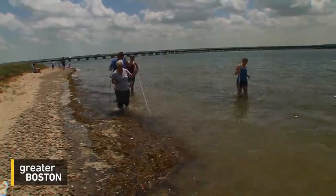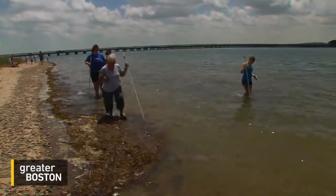Once he locks on, she carries him off to shore where she lays her eggs and he promptly fertilizes them. There was a drop in the population in Duxbury between 2008 and 2012, but Grady says it's been increasingly stable since then.